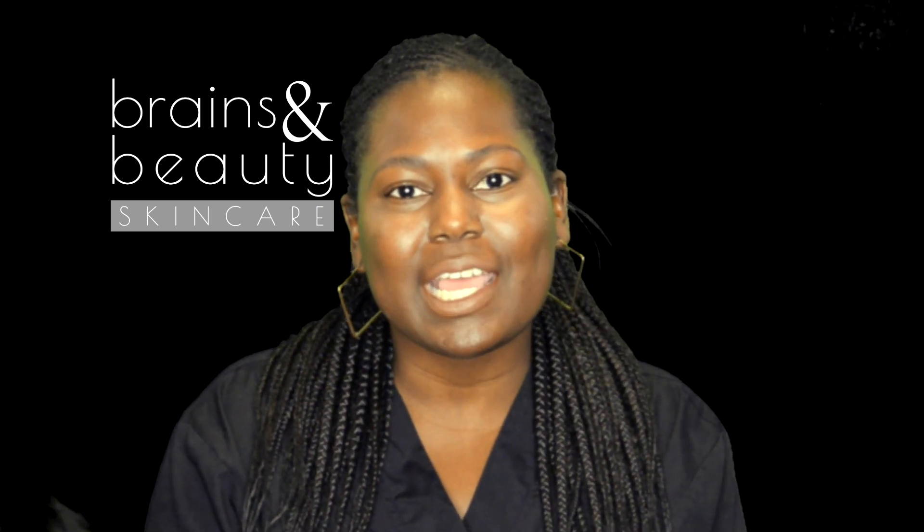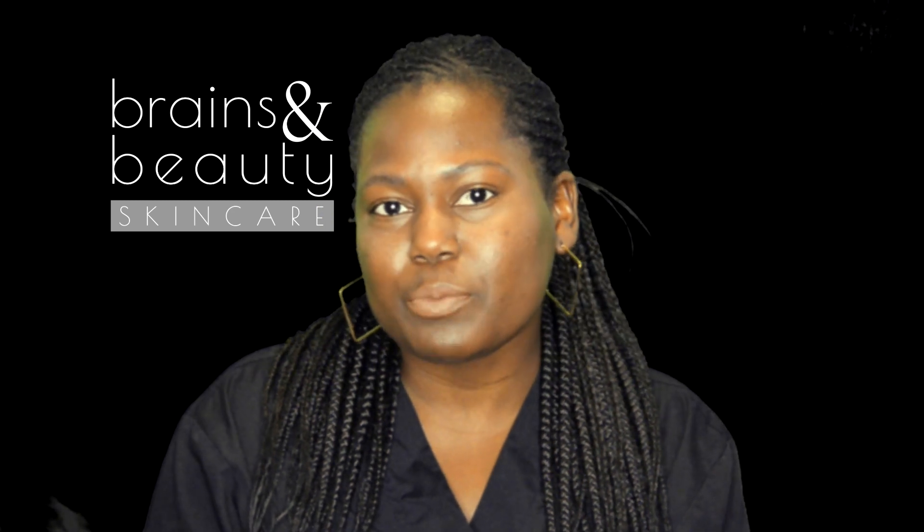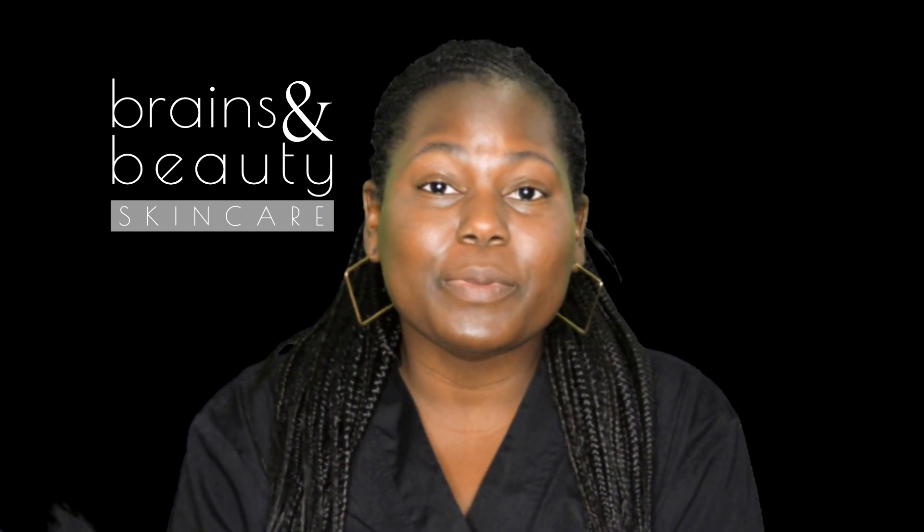Hi, my name is Sandy. I'm the owner and licensed esthetician of Brains in Beauty Skincare and Sugaring Studio, located in Margate, Florida, in the Coral Springs area.